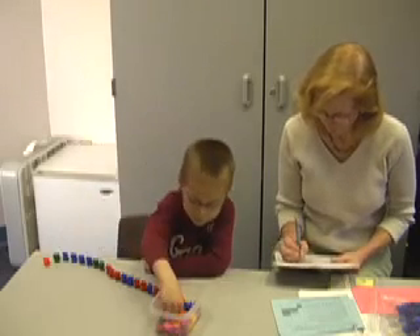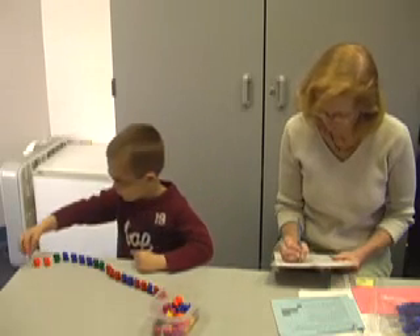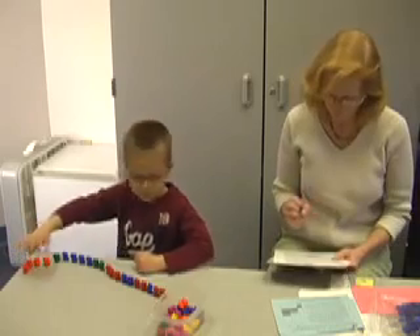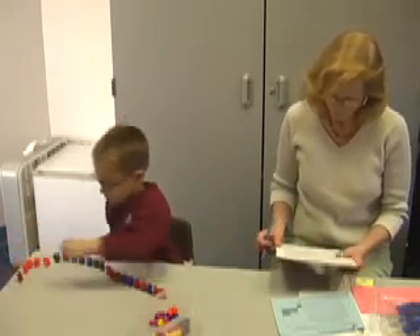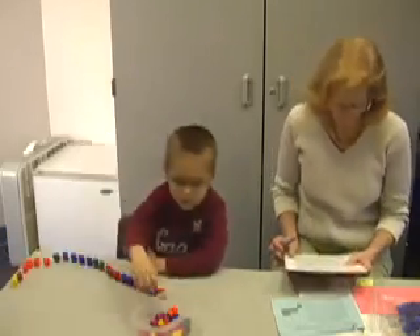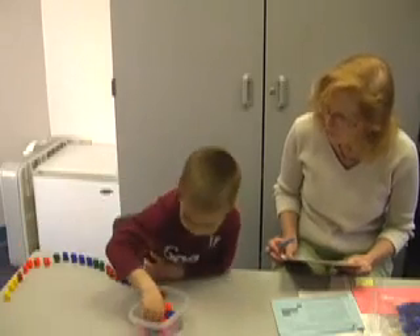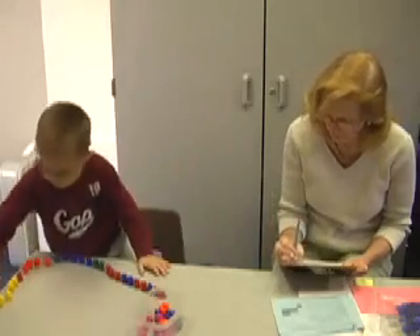Ten... thirty-three, thirty-four, thirty-five, thirty-seven, thirty-seven, thirty-eight, thirty-nine. Twenty.